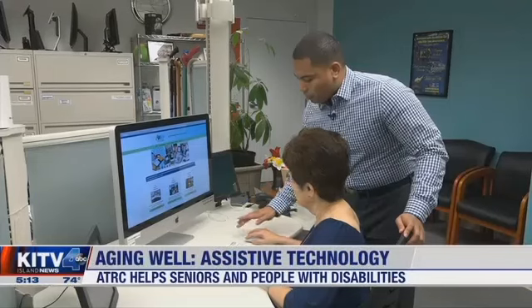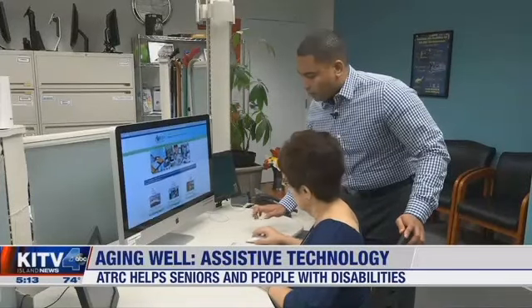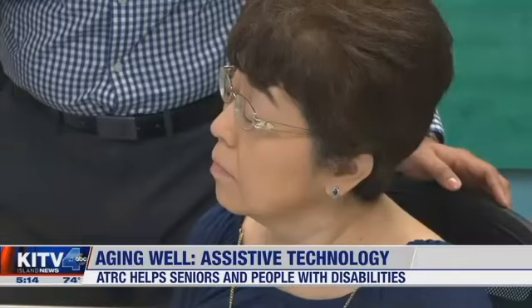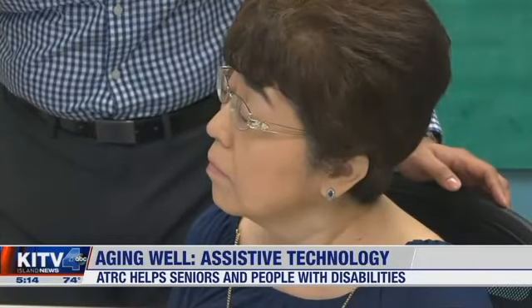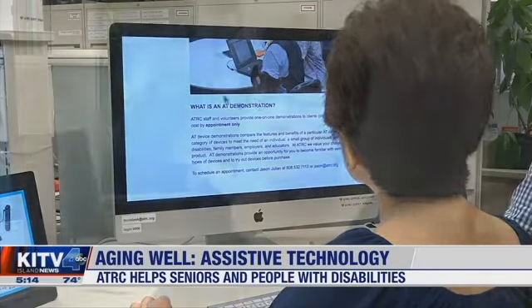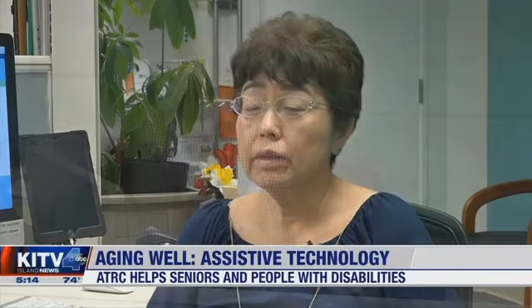I want you to scroll up the middle and as you do that you can see I'll gradually get bigger here. Retired federal worker Eileen Hayakawa is getting a lesson in how to adjust a computer. She needs certain kinds of fonts, certain kinds of colors, and even website color contrast and all.